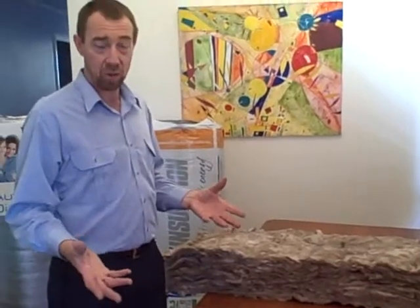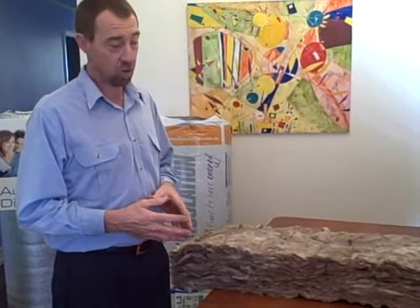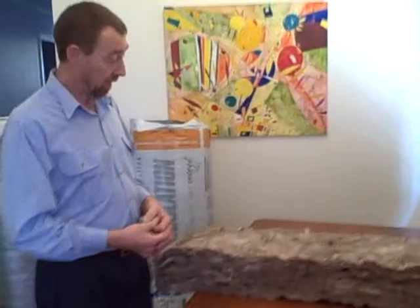We supply products made to R3 or R3.5. That's fully compliant with the Building Code of Australia. I've got this in my main house. I think it's a great product and one that'll be around for many years to come.